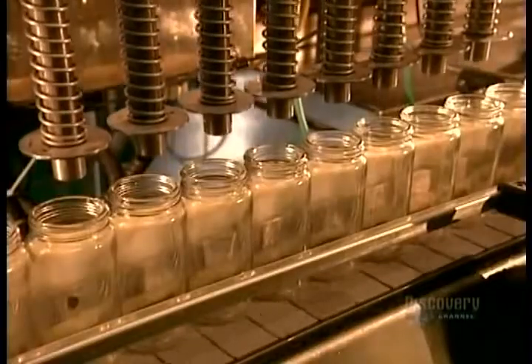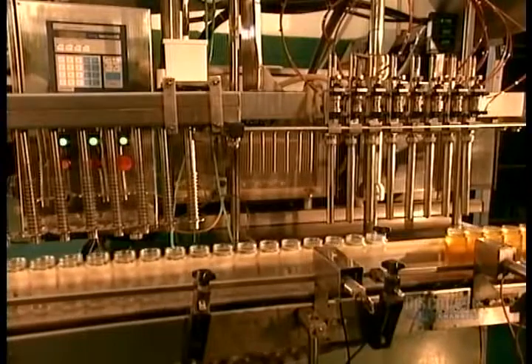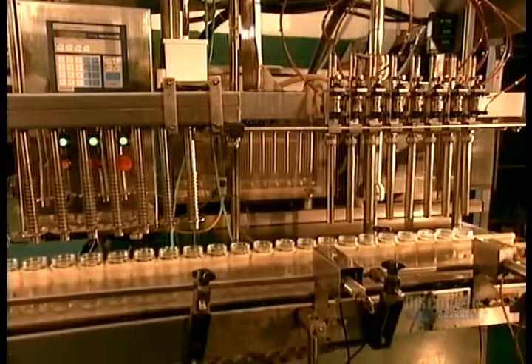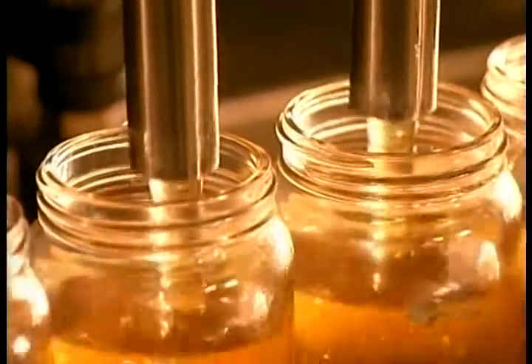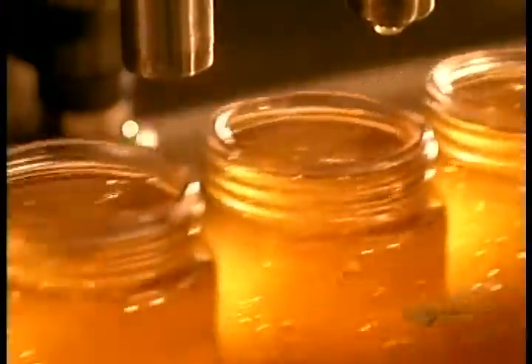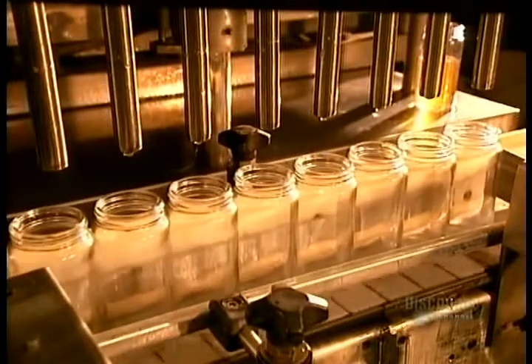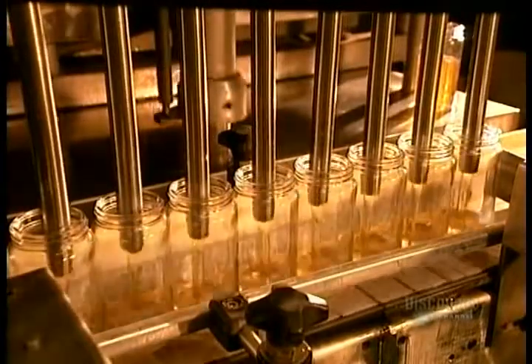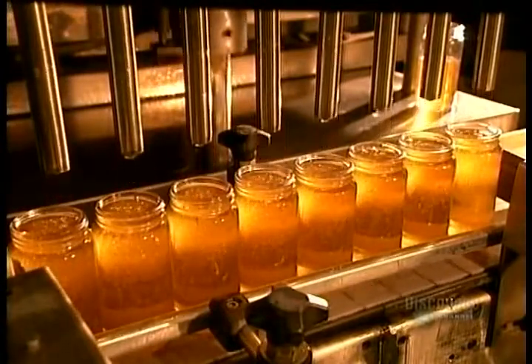They vacuum clean the jars, then fill them. One beehive can yield up to seven pounds of honey in a single day. That's much more than the bees need for themselves. The surplus is what we end up eating.